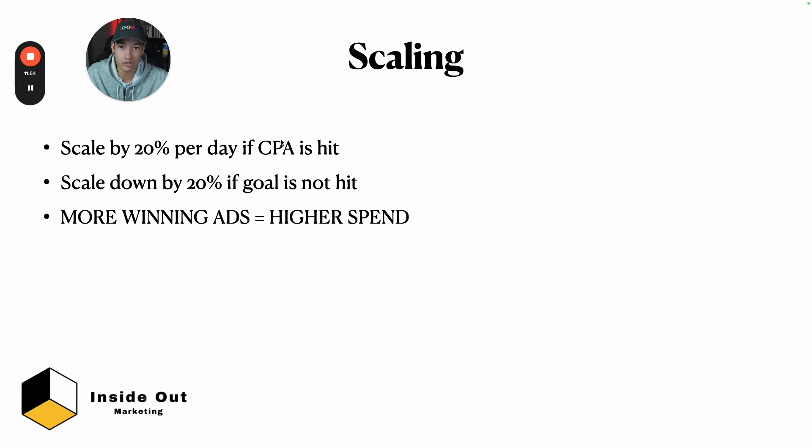For scaling: once that CBO is performing well, hitting your CPA goals, and your margins are between 20-30%+, you're in a good position to scale. Scale up by 20% per day if your CPA goals are hit from the day before. Scale down by 20% if your profit margin is going down or you're losing money. The goal is to have more winning ads within your ad set working together as you scale your budget, because ads hit a ceiling and you need stronger, broader ads to scale past it.